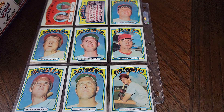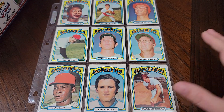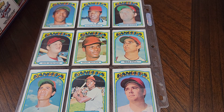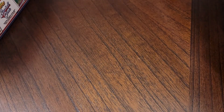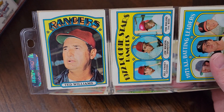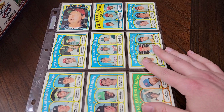Then we get to the Rangers. Their best card is their manager card, and you'll see why in a minute. A lot of airbrushing going on with the Ranger cards. Maybe it was their first year that they weren't the Senators — that could be why. They just didn't have logos yet. Because they became the Rangers from the Senators, their caps would all probably have had Senators logos on them.